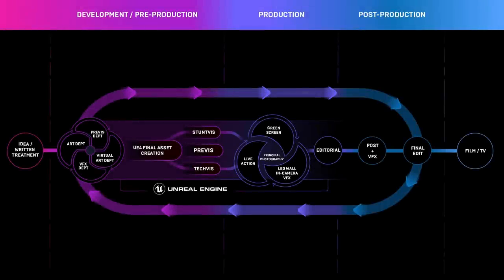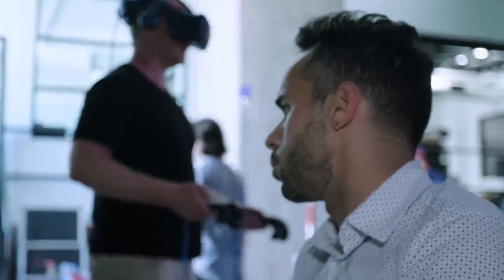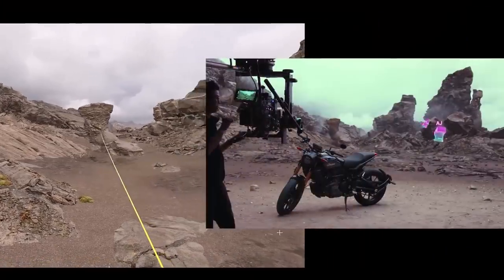Epic started our virtual production journey with the intention of helping filmmakers to make better artistic decisions, redefine what can be achieved in storytelling, and erode the boundaries between production phases. Epic's goal is to ensure Unreal Engine is the go-to platform for virtual production, where features are prioritized for filmmakers while empowering the studio to build even richer tools and workflows for their very special needs.